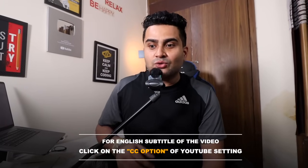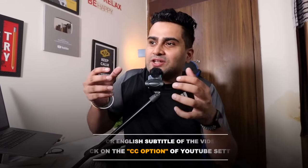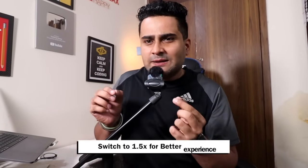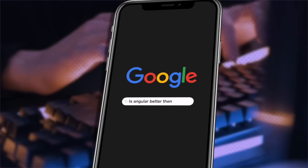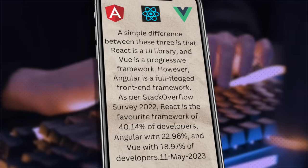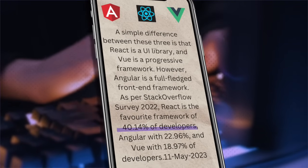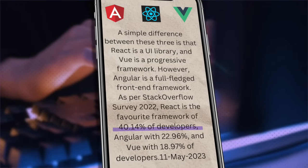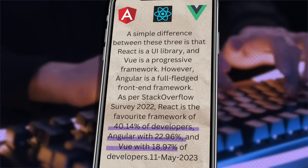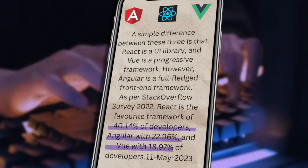This question is very valid — should you learn React, Angular, or Vue.js? Some people are already good in Angular. I asked this question to Google: 'Is Angular better than React?' I got the first link to Stack Overflow. I'll tell you the data from the second quarter: the React library is 40.14% of the developer community's favorite. Angular is 22.96% and Vue.js is 18.97%. There is no doubt that React is the favorite.